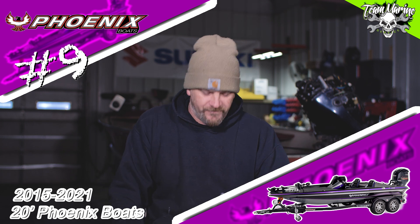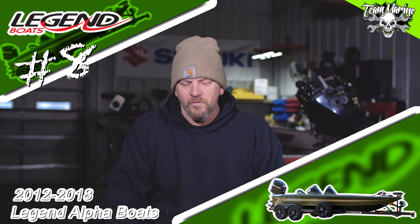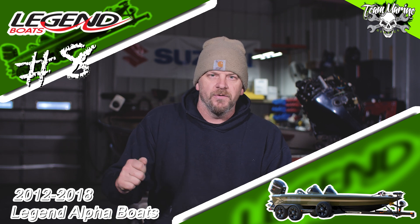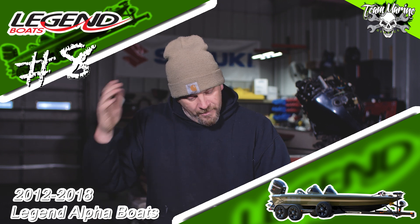Number eight: Legend bass boats, the Legend Alpha Series. Wish they were still around. Bad day when my friend Johnny decided to pick them up and shut the doors. I love the Legend. I loved what they were doing — the little things, the anodizing, the cool stuff. Their boats were cool, wide-body trailer, just everything about them made me feel like Champion was coming back. They cared about what was going on, but they're gone now. Legend made number eight.